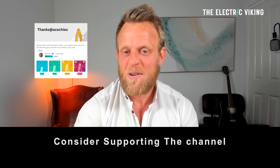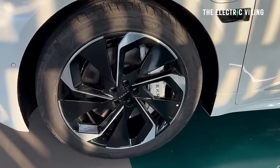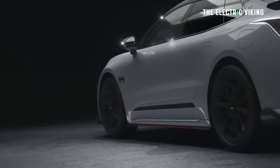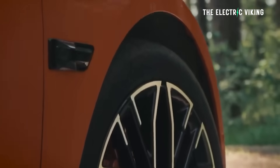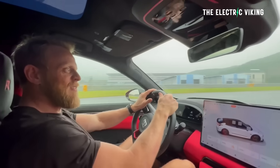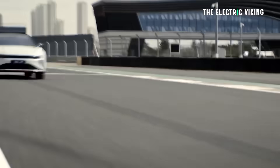Hello my friends, welcome to the channel. I'm Sam Evans, you're watching the Electric Viking, and this is the new Zeekr 001. I tested this car in China on a racetrack and it was amazing. The rear-wheel drive version was a lot of fun. The all-wheel drive FR version — the Zeekr 001 FR — has 1,300 horsepower and ceramic brakes. That was just ridiculous.